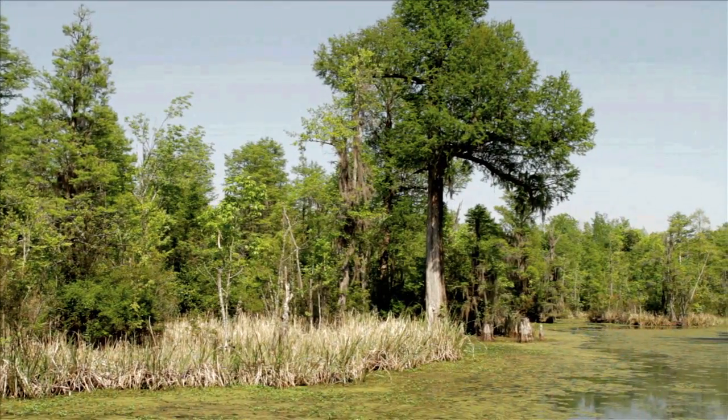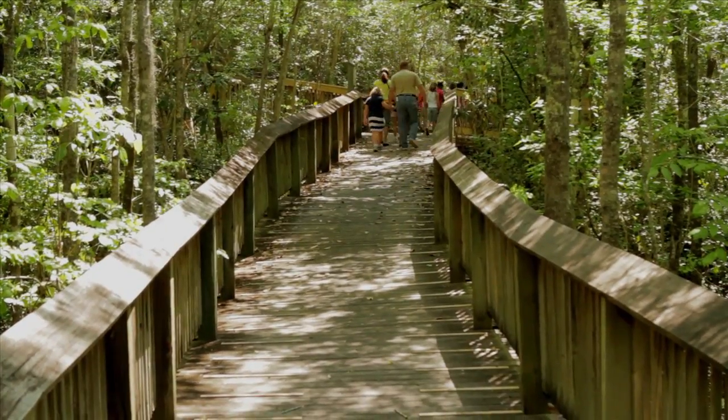The park is beautiful and it's nice for the kids who don't get to come out and see this different kind of area — the swamp, all the live oaks, and all the different natural habitats that we have here. It's just a beautiful place for kids to get out of the classroom and experience that first hand.